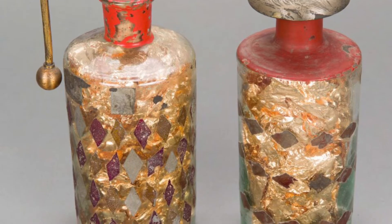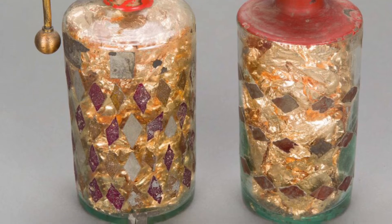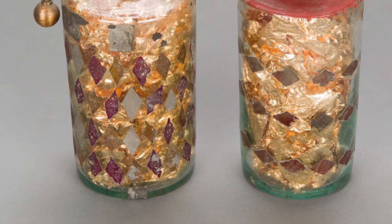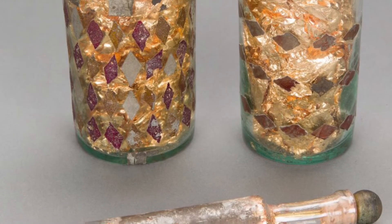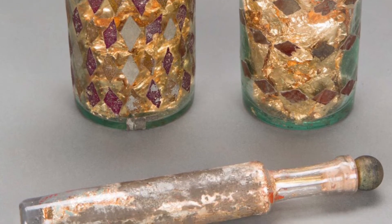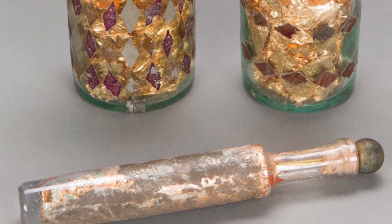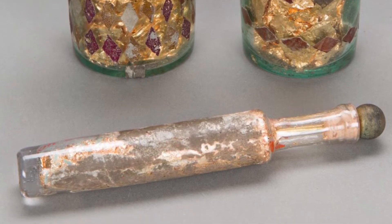The laden jar was the first device capable of storing an electric charge. It was invented on November 4th, 1745, by German experimenter Ewald G. von Kleist, who discovered it by accident. While experimenting with electricity, he touched his electric generator to a nail that was stuck into a medicine bottle through the cork.